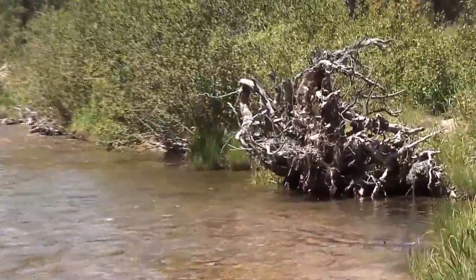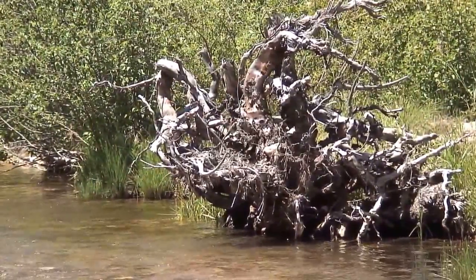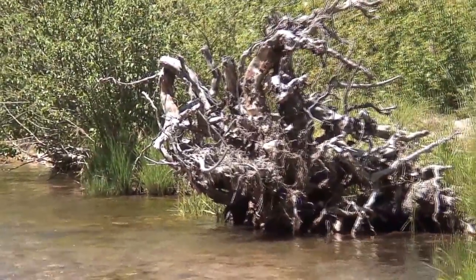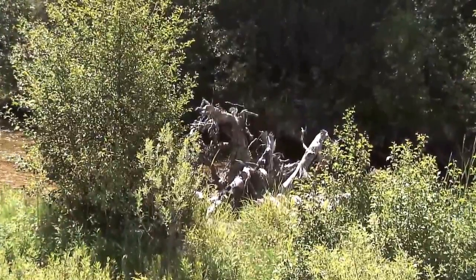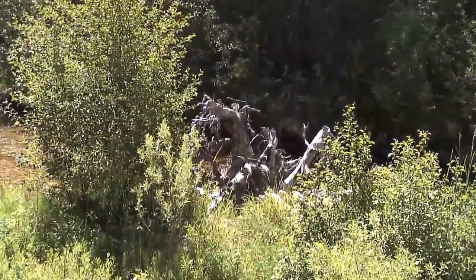These structures might be a little bit deceiving looking at just this root wad placed in the creek, but in actuality behind me the bowl of the tree or the tree trunk is buried 40 feet long into the flood plain to make sure it stays put where we put this structure.